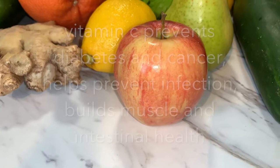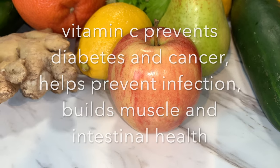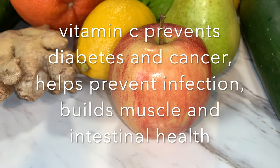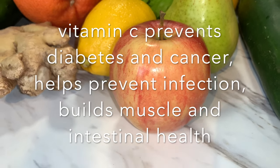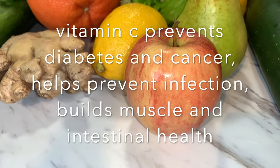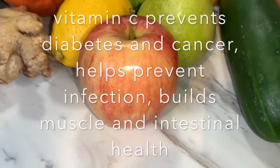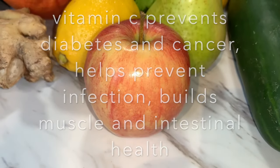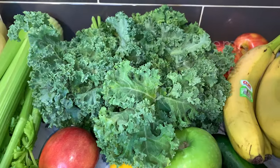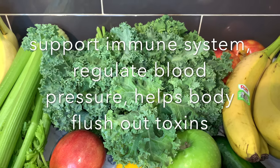This is called a Fuji apple — it is so delicious, but in this method we are going to use it for weight loss. Fuji apple is high in vitamin C, prevents diabetes and cancer, helps prevent infection, helps build your muscles, and supports intestinal health. We are also going to use kale. Kale supports your immune system, regulates blood pressure, and helps the body flush out toxins.